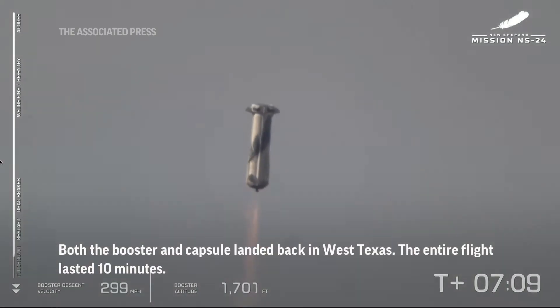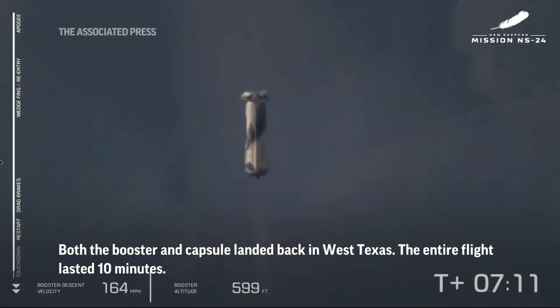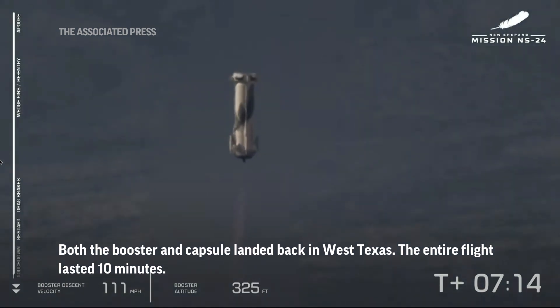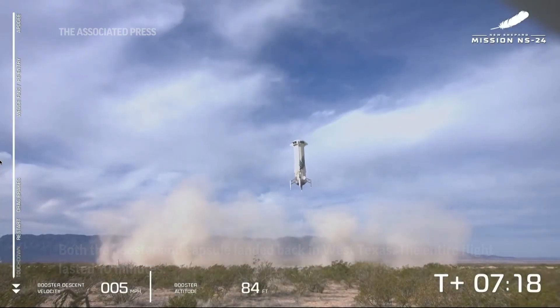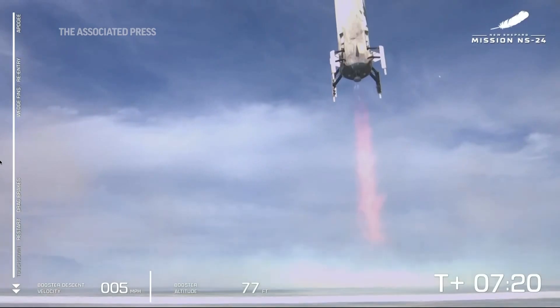BE-3 engine relight, just 2,000 feet to go before the landing pad. Landing gear deploying. Love that shot.